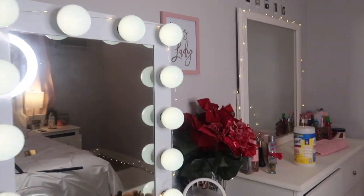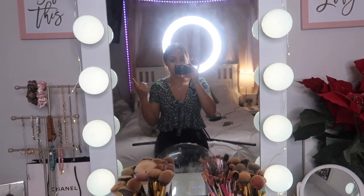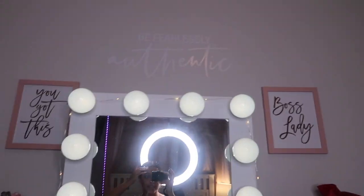Hey guys, it is me Denise and welcome back to my channel. Today I'm really excited because I'm going to show you guys my vanity — it's right behind me, my pride and joy. I turned on a few more lights so you guys could see it a little better. I have the ring light behind me to give you guys some better lighting.